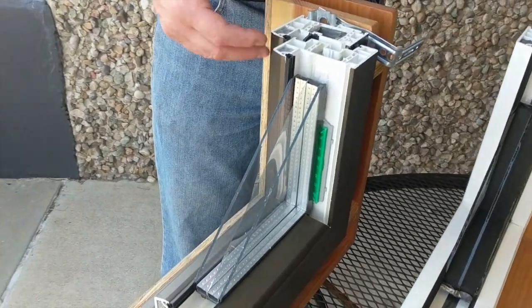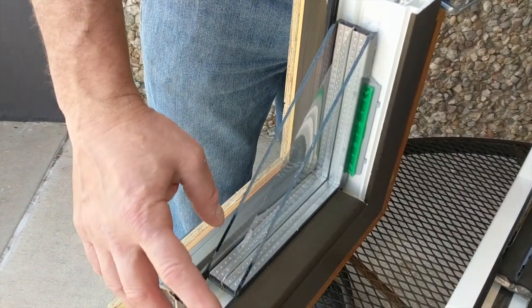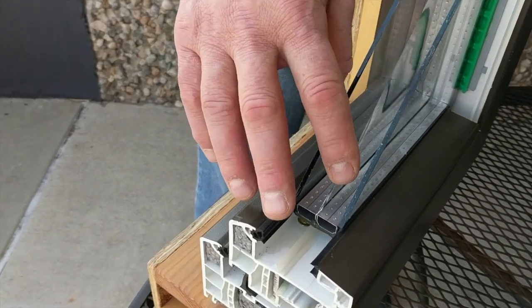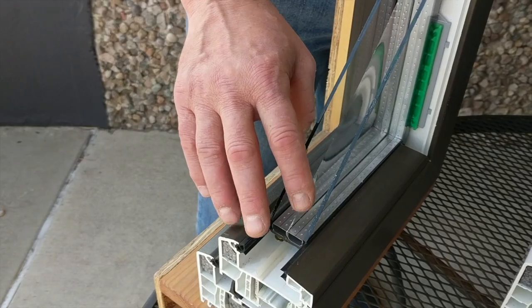So what we're going to cover is triple-pane glazing by Alpen Windows. The first sample here is a triple pane with two panes of glass and a suspended film in the middle — you can see that's moving. That's a way to get high performance glazing with film instead of glass.